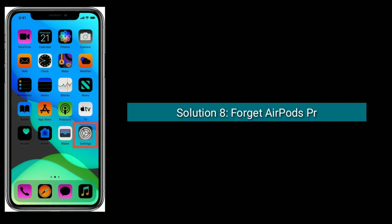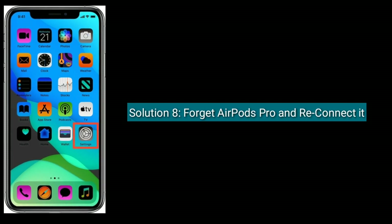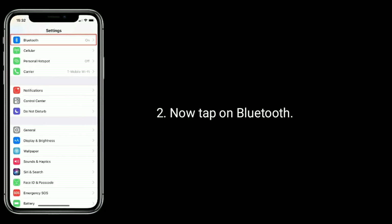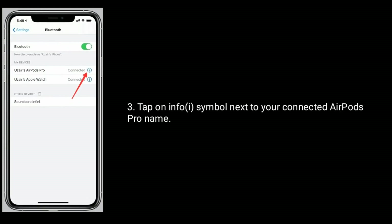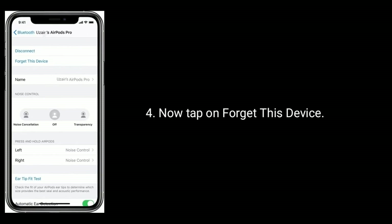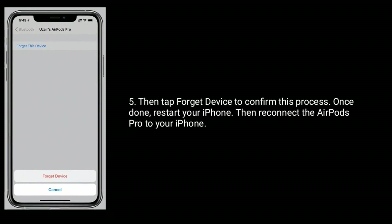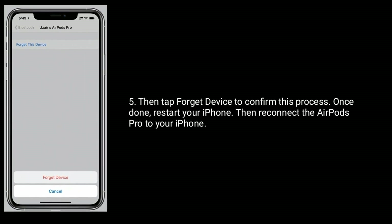Solution eight is forget AirPods Pro and reconnect it. To do this, open the Settings app, tap on Bluetooth, and tap on the info symbol next to your connected AirPods Pro name. Tap on Forget This Device, then tap Forget Device to confirm. Once done, restart your iPhone then reconnect the AirPods Pro.